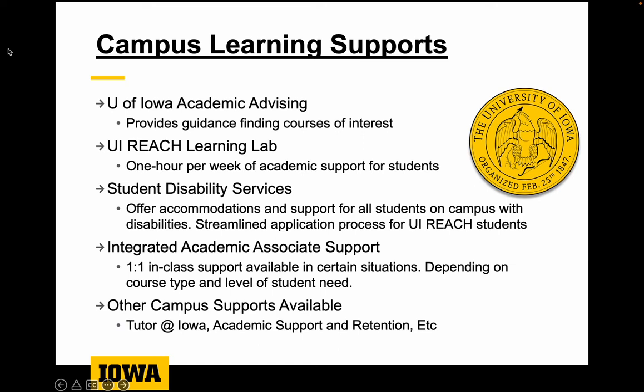We recommend that all students apply with Student Disability Services — you can find all the information on SDS on our website or by searching student disability services at UIowa. We also have integrated academic associate support: given the type of class and the level of need, we do have one-to-one in-class support opportunities available, though not for all students or all classes. It is determined on a case-by-case basis whether that would be an appropriate support.